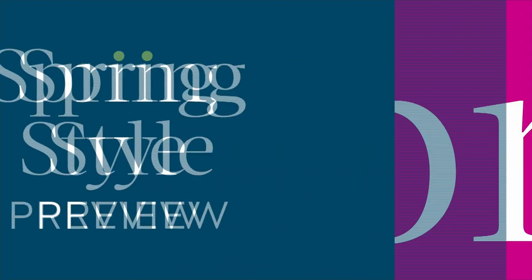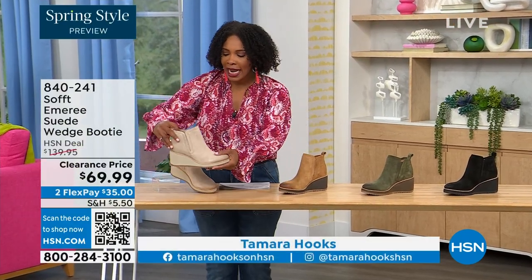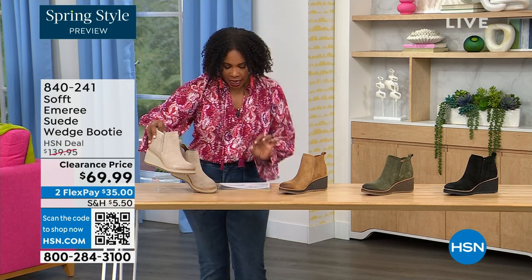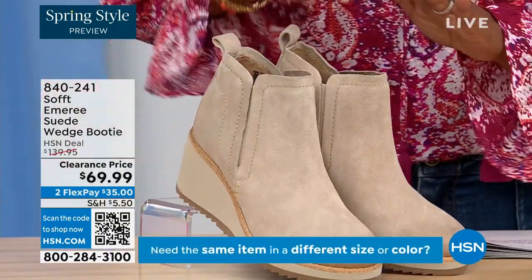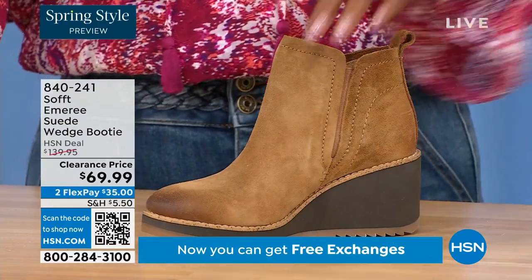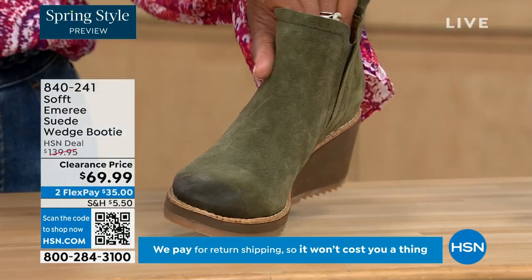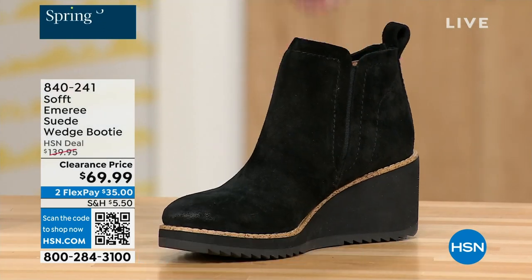We're going to start with another wedge — a beautiful suede stretch bootie. This color is called Baywater, the lightest option we have. We also have it in saddle — you can see that distressing at the toe — with three dozen left in saddle. We have it in fern, which is stunning, and then of course in black. This is on clearance, 50% off our regular HSN price.